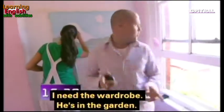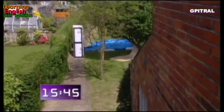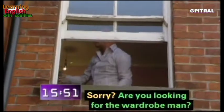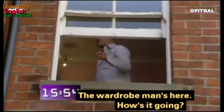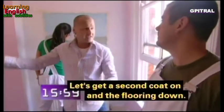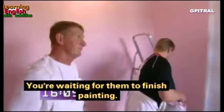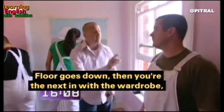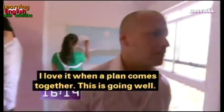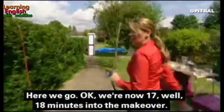The wardrobe man is located — once the carpet's down and the walls are finished the wardrobe can go up. We'll get a second coat on the walls, then the flooring goes down — which has already been cut — and then the wardrobe goes in, followed by the futons. Everything's going remarkably well. We're now 17-18 minutes into the makeover.